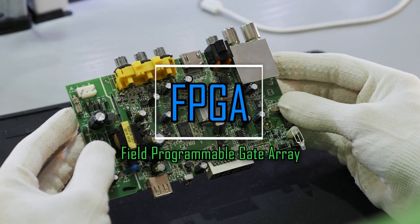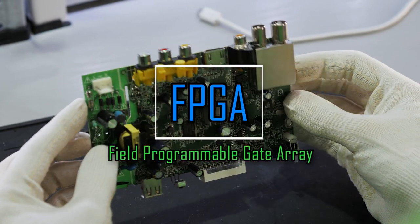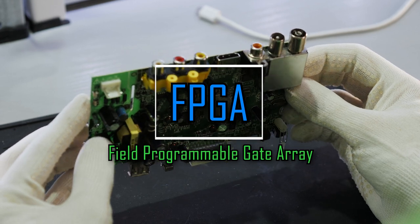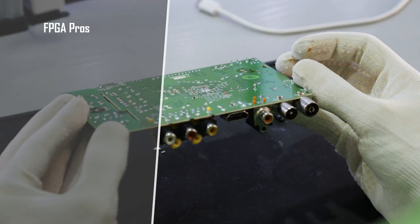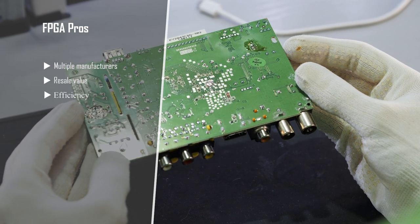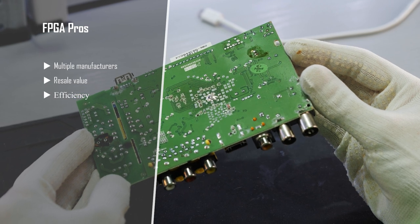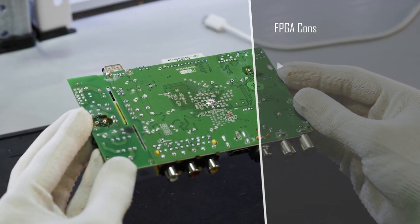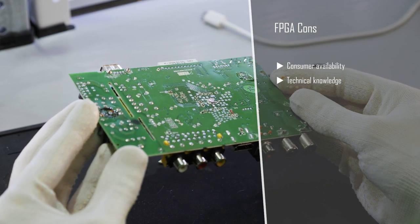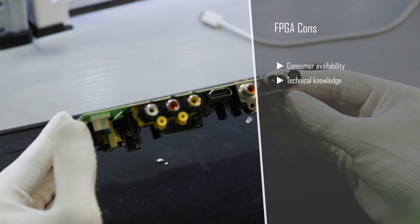FPGA stands for Field Programmable Gate Array. FPGAs have multiple uses outside of mining but don't share the consumer availability of GPUs and CPUs. FPGAs are a middle ground between ASICs and GPU/CPU mining. They support multiple algorithms, have resale value, and provide good efficiency. However, the barrier to entry is going to be the miner's knowledge of computers in general. That, along with the availability, deters a majority of miners.